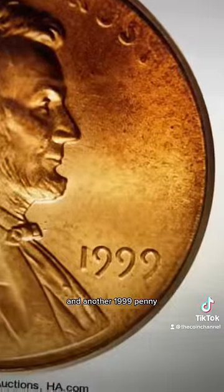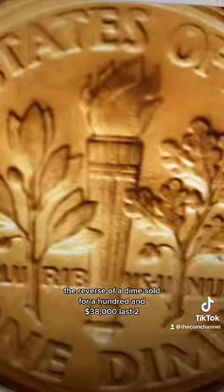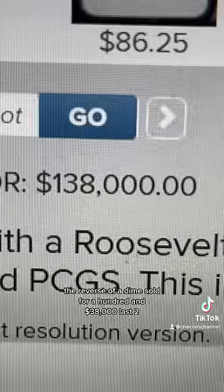And another 1999 penny — the reverse of a dime — sold for $138,000.